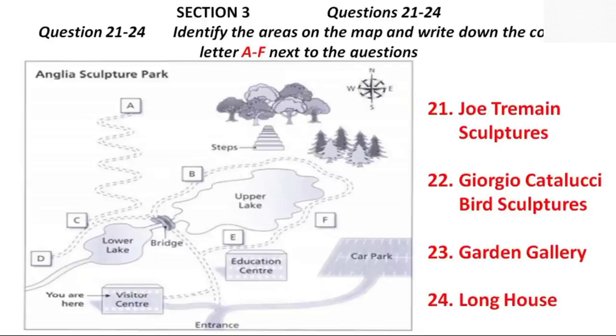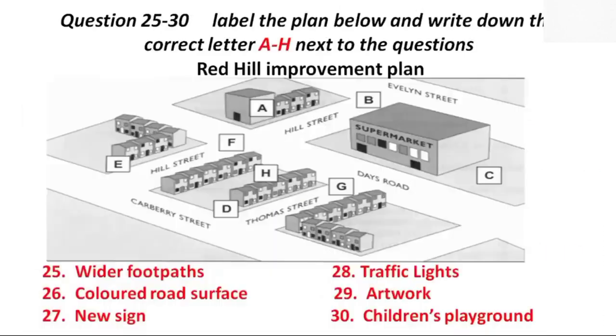We also have the long house. That's quite a walk. From here, you go to the bridge, and then turn left on the other side. Soon, you'll see a winding pathway going up towards the northern boundary of the park. Go up there, and you'll find it at the top. They have some abstract metal sculptures that are well worth seeing if you have time. Before you hear the rest of the discussion, you have some time to look at questions 25 to 30.